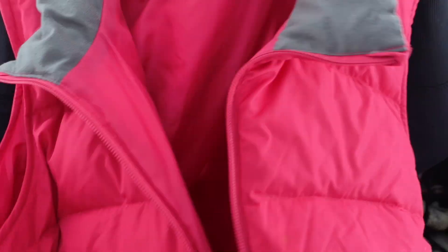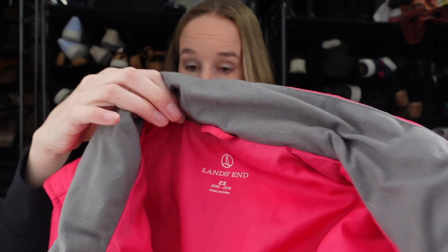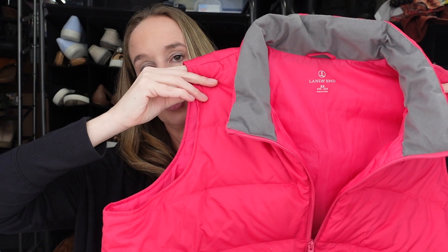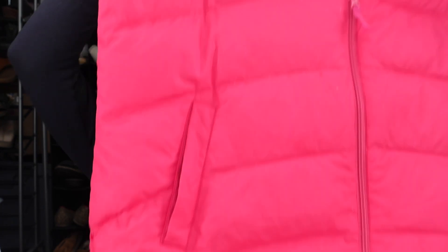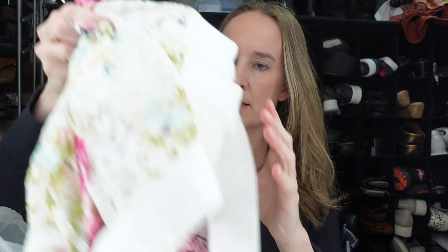Next we have a puffer vest from the brand Land's End. It's a 2X and it is goose down filled, which is why I got it. It's a bright Barbie pink with a gray collar. That should do well — I recently sold a Land's End or Talbots plus size vest for a decent amount.